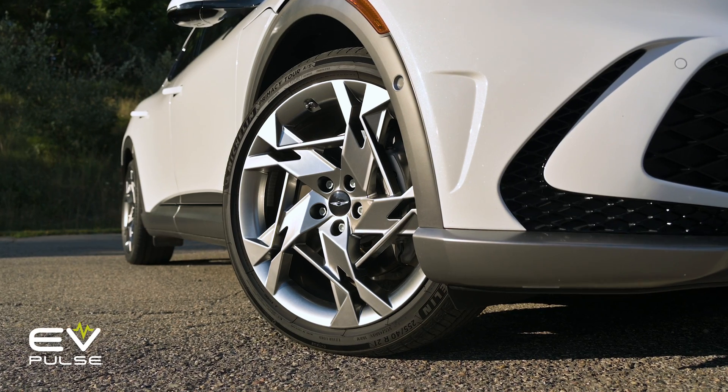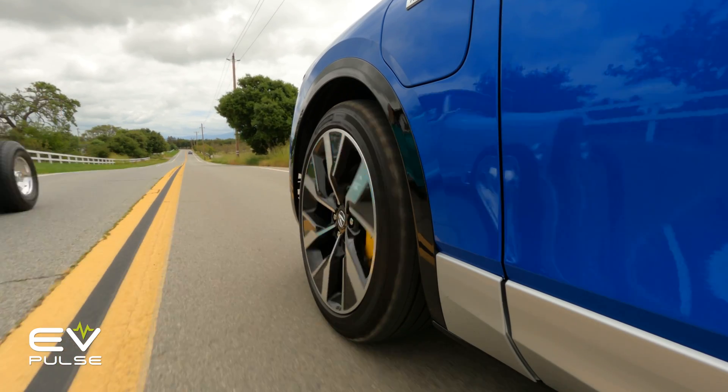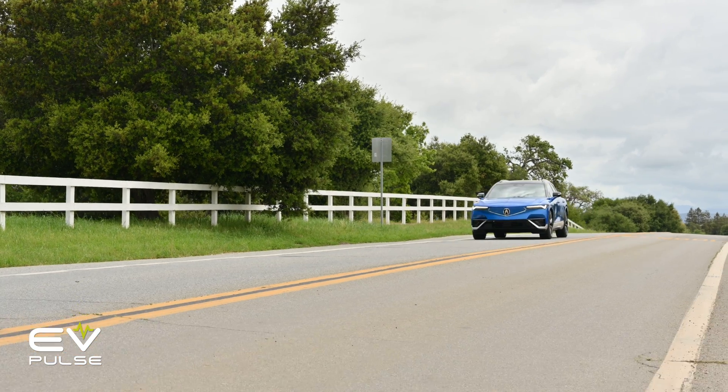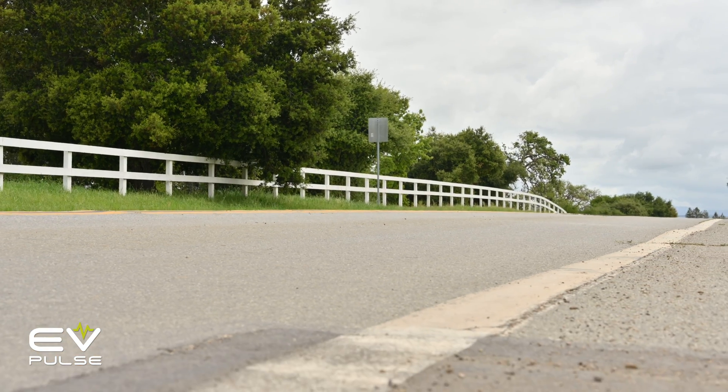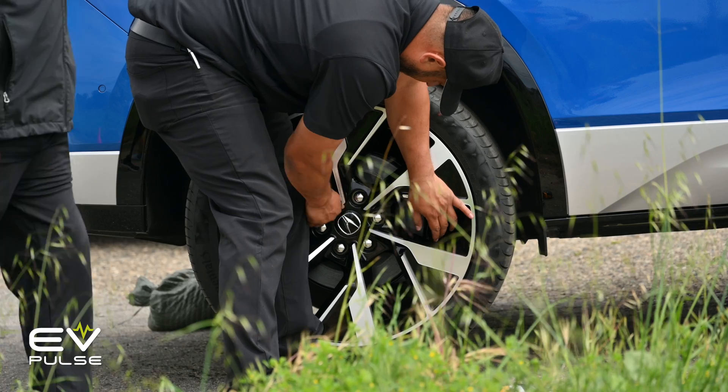Checking them regularly can increase their life, not to mention your safety and the safety of other road users. Driving with over- or under-inflated tires is a terrible idea — it can cause handling and braking issues, or worse, an unexpected blowout, a first-class ticket to a terrible day.